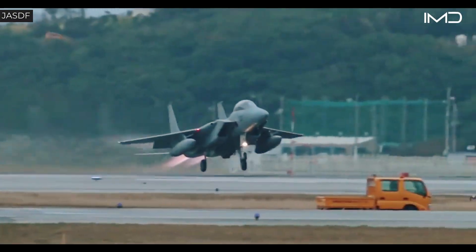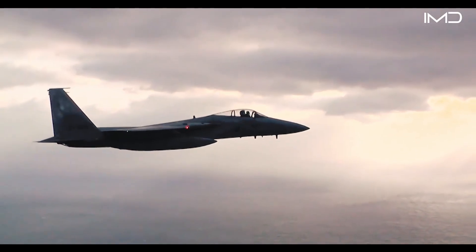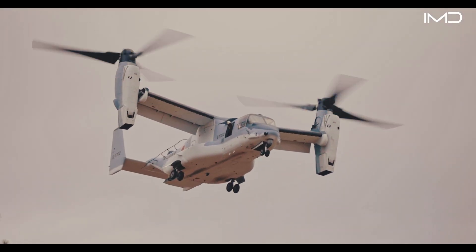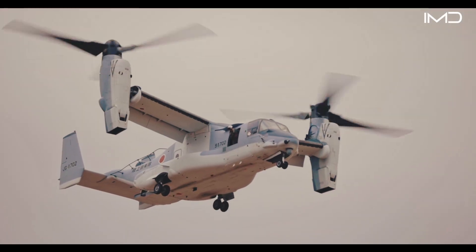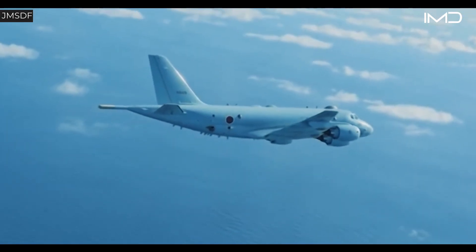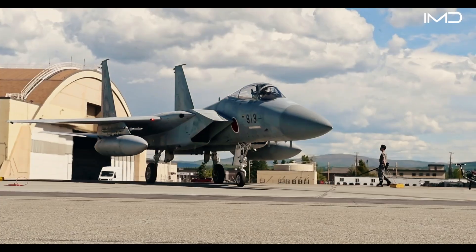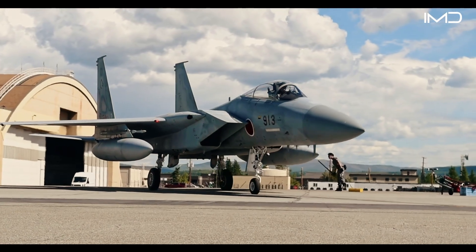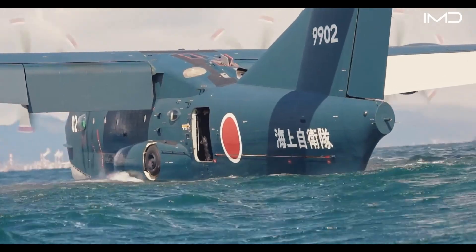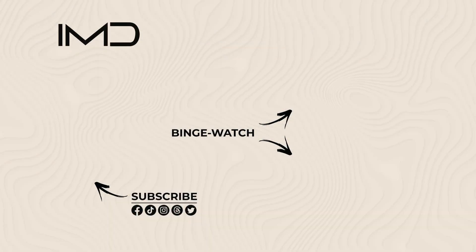Japan's aviation strategy reflects a balance between cutting-edge technology and operational versatility — a model of how innovation and global partnerships can shape a nation's defense across both sea and air. Driven by regional threats and shifting security demands, Japan has steadily increased its defense spending to modernize its self-defense forces.